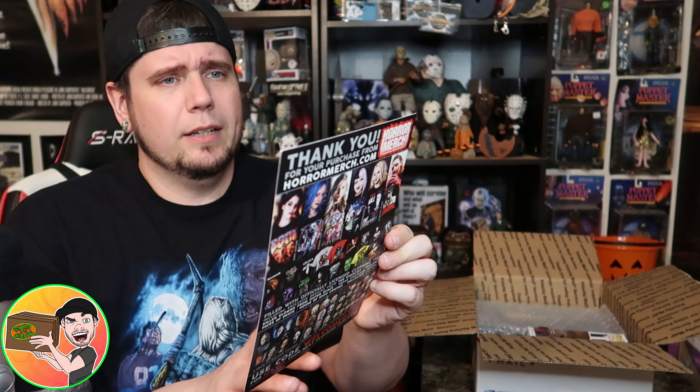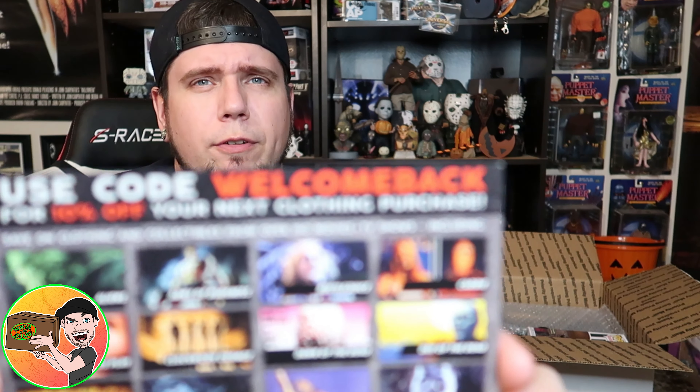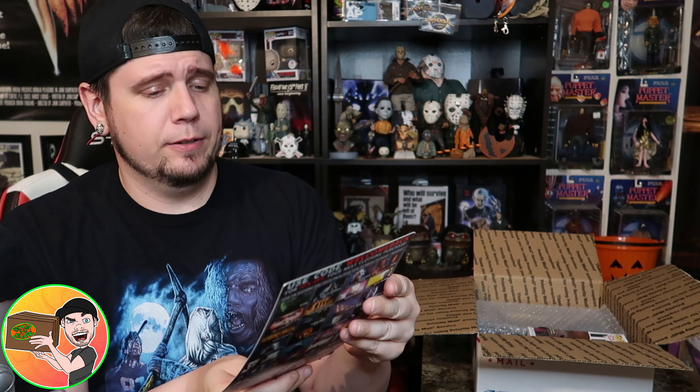Without further ado, let's pop open this HorrorMerch box and we'll see if the value is there, if it's worth it — because I'm always looking out for new different boxes to get.